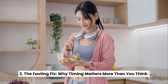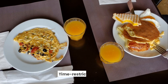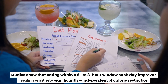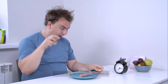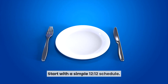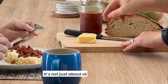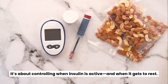The fasting fix: why timing matters more than you think. One of the most powerful natural strategies? Time-restricted eating. Studies show that eating within a 6–8 hour window each day improves insulin sensitivity significantly, independent of calorie restriction. Because every time you eat, insulin spikes. By giving your body longer breaks between meals, you reduce those insulin spikes and give your cells time to reset. Start with a simple 12-12 schedule, then slowly compress your eating window to 8 or even 6 hours per day. It's not just about skipping breakfast — it's about controlling when insulin is active and when it gets to rest.